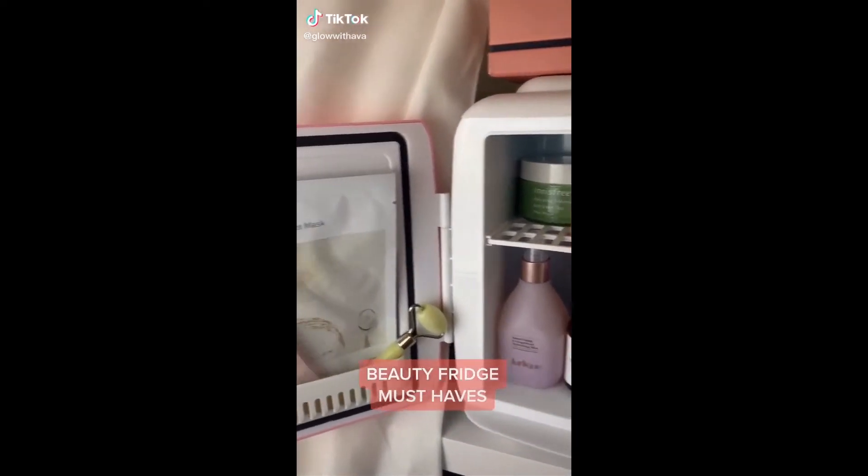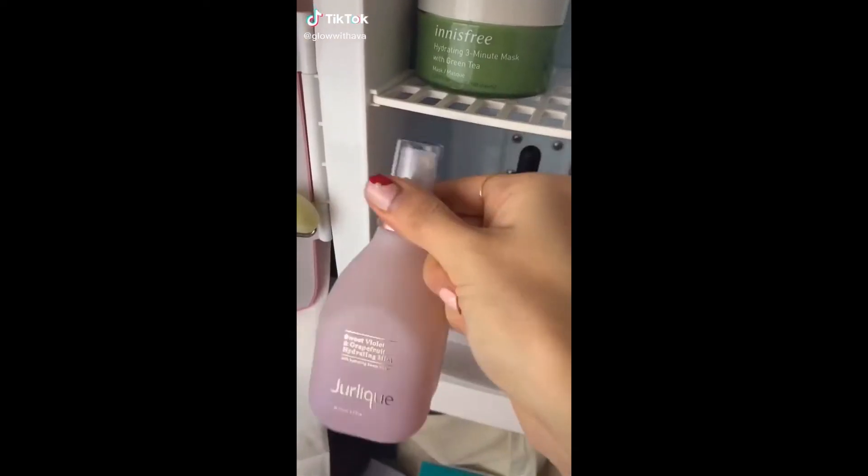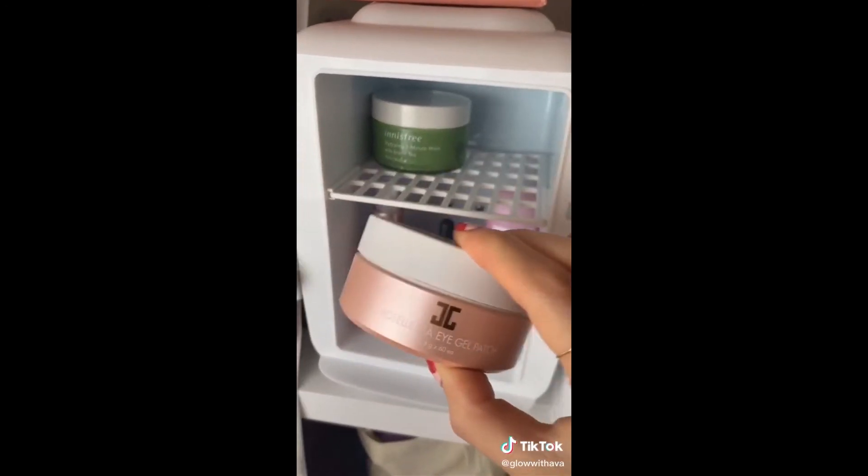Here are my absolute must-haves in my beauty fridge. First, have a cooling mist in the fridge — there's nothing better than spritzing it all over your face. Then hydro gel eye patches.